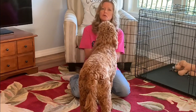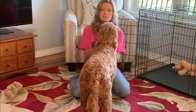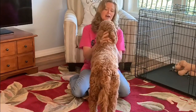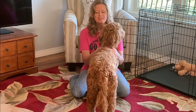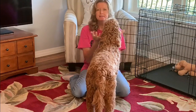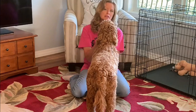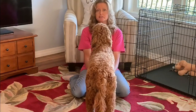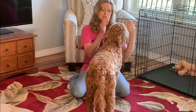Ever since I knew I was going to get Scarlett, I've been wondering what kind of hair she's going to have - is it going to shed, is she going to be curly or wavy? I've done a lot of research and she's six months old now, so I thought it might be a good time to talk about how you can predict what coat your dog might have. There are three types of hair coats: straight, wavy, and curly.